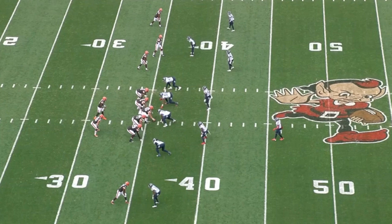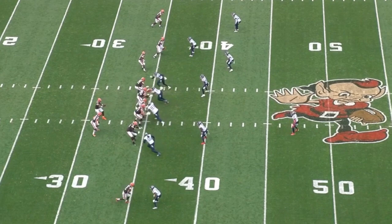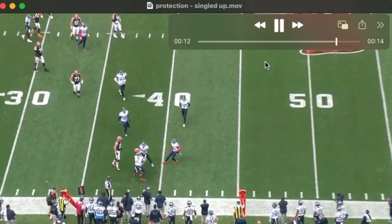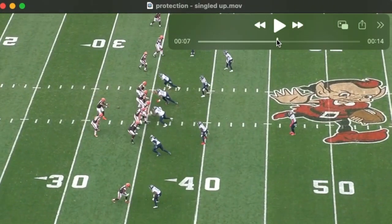With the Browns in a three-by-one set, he's going to look to the single-side receiver very often. He's not at all shy about putting that ball into tight quarters — a lot of times during this game his receivers made plays for him.